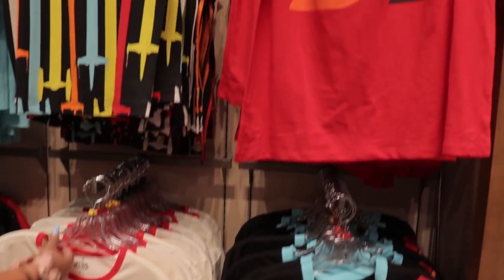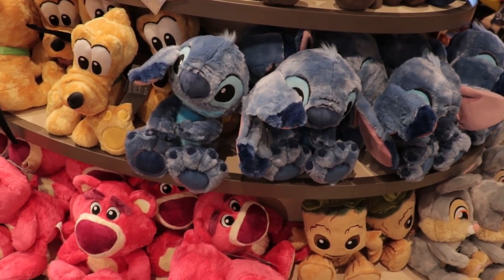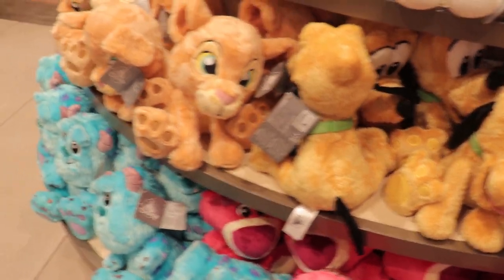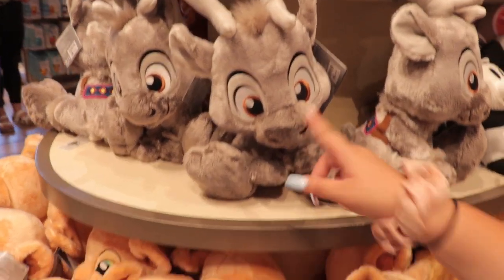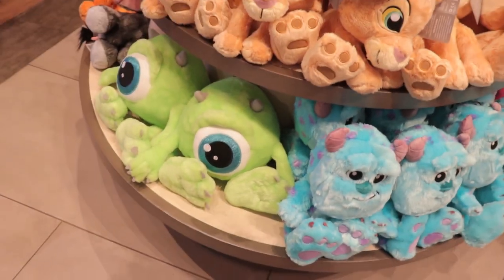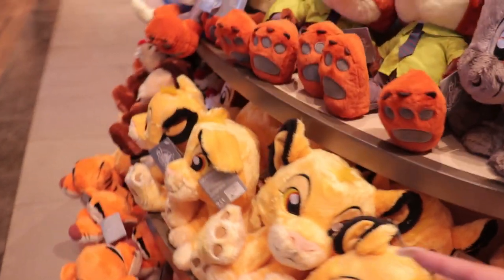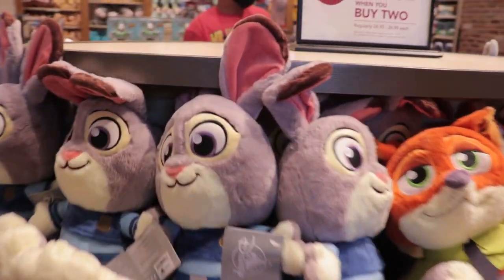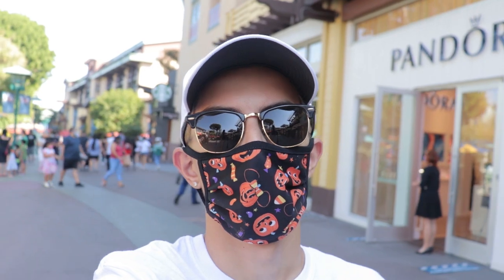They didn't have every single piece of Halloween merchandise in the Backlot store - most of it, but not every piece. If you're looking for everything, World of Disney is your best bet. They have a new style of plush - I love this Stitch one. I've seen the Sully ones before, but not the spin ones. Look at the Mike Wazowski ones down there - they look so funny. There's a Pooh one, Nick Wilde, Judy Hopps, Chip and Dale. Some look cute, others look weird. Now we're headed to Marceline's Confectionary.